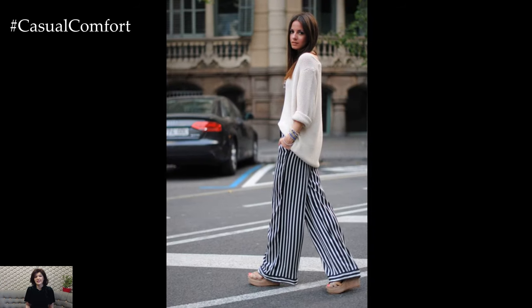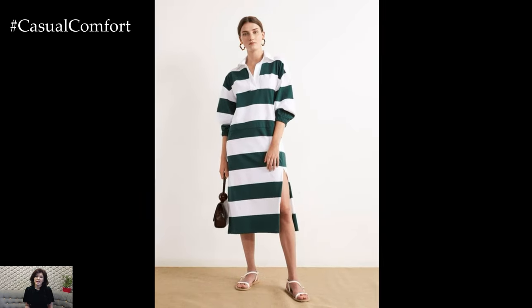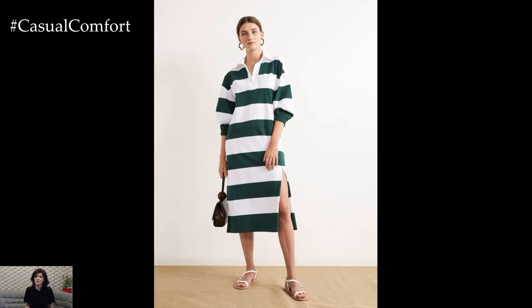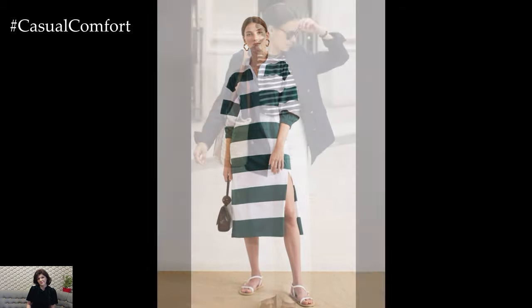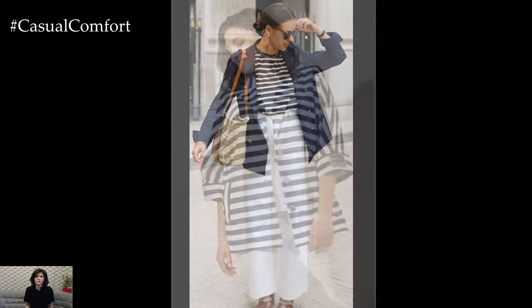In conclusion, styling a striped outfit offers endless possibilities for creating stylish and eye-catching ensembles suitable for any occasion. Whether you opt for classic stripes or mix different types of stripes for a bold and fashion-forward look, incorporating stripes into your outfit adds flair and personality while exuding timeless charm and sophistication.